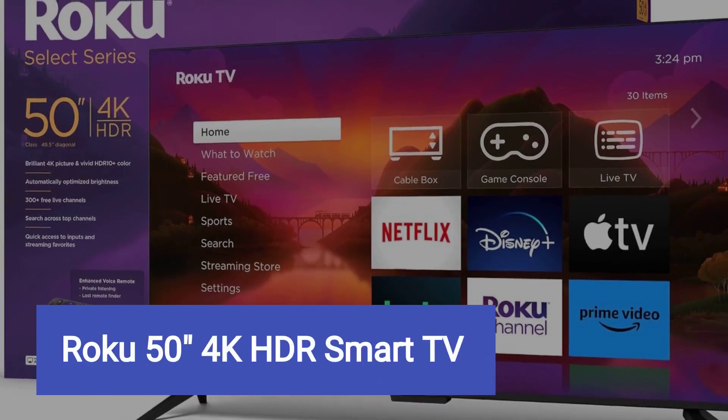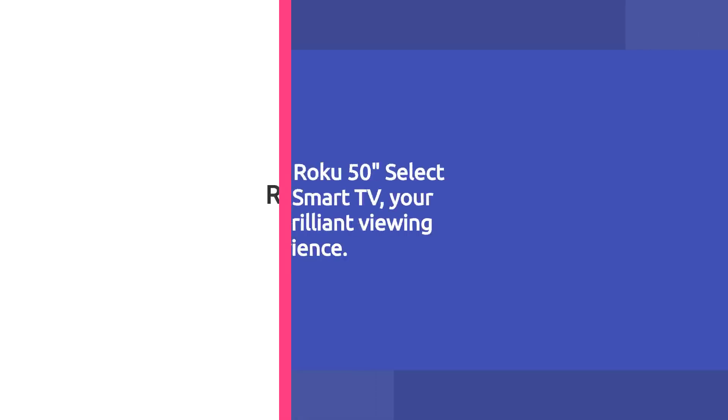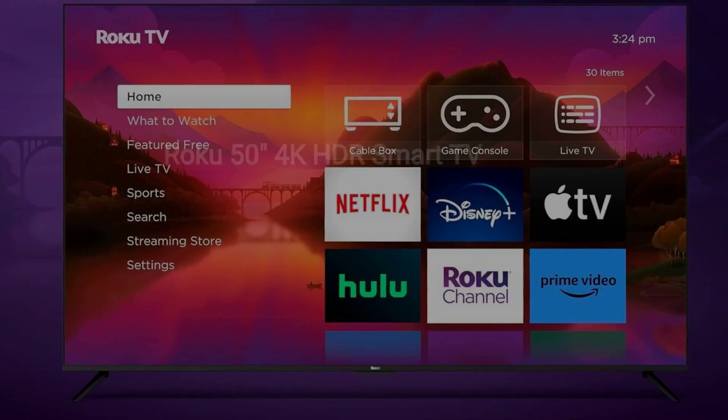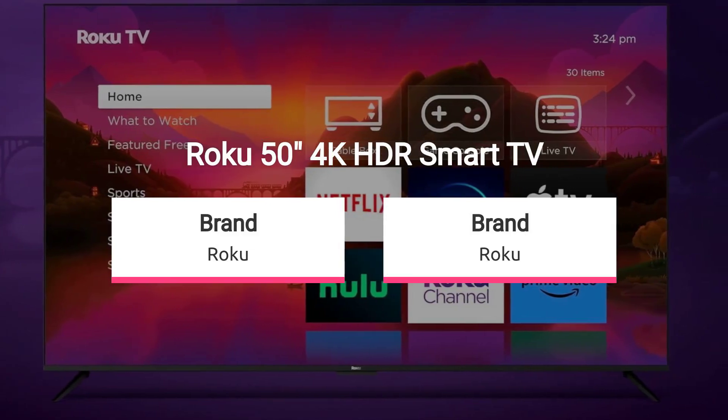Roku 50-Inches 4K HDR Smart TV, sold by Amazon.com. Introducing the Roku 50-Inches Select Series 4K HDR Smart TV, your gateway to a brilliant viewing experience. Crafted by Roku, this TV is designed to make streaming effortless with its user-friendly interface.